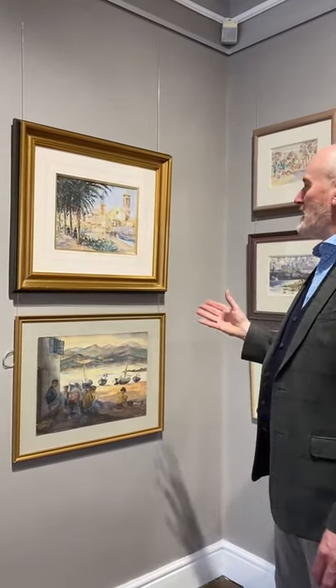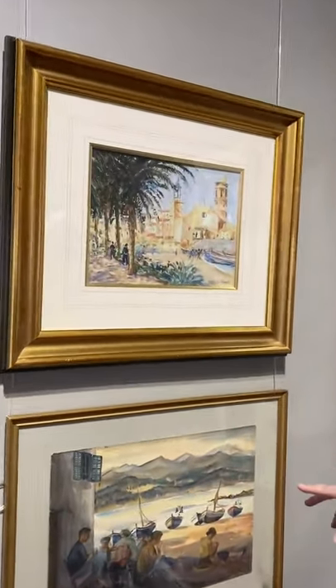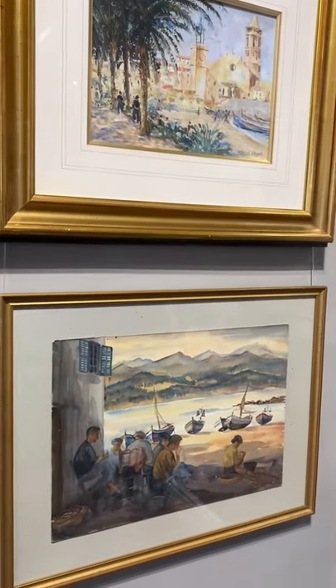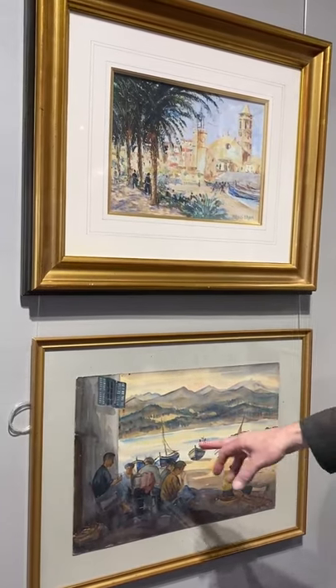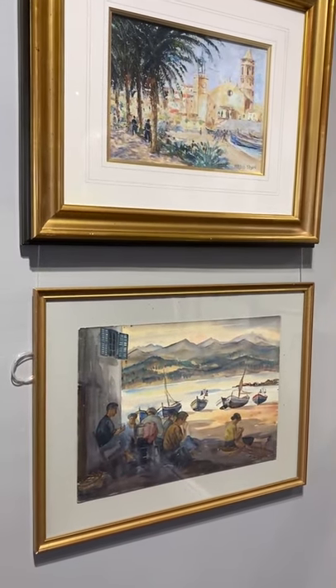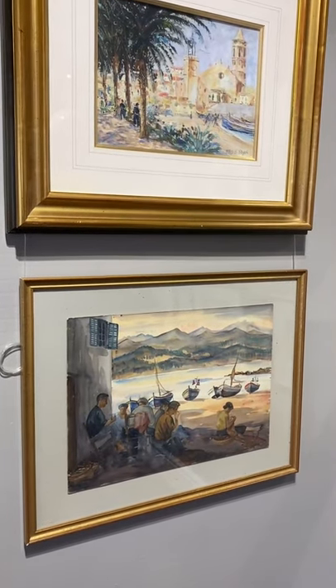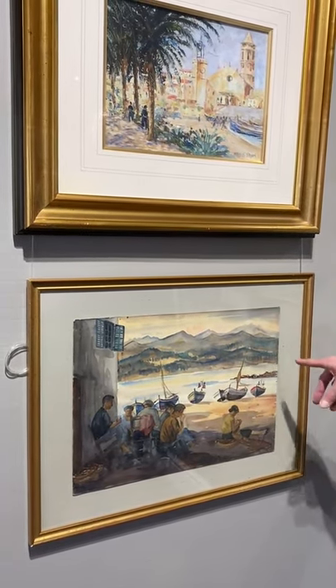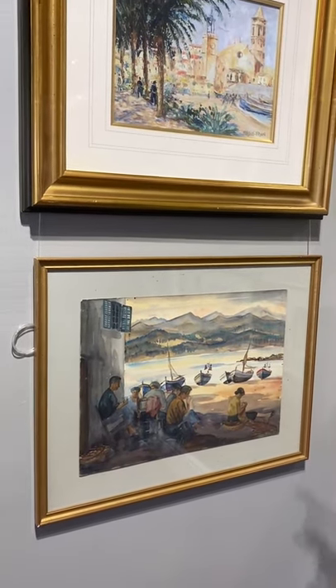Spain was a country he absolutely adored and he spent a great deal of time on the islands of Ibiza and Mallorca, but this one is painted in Sitges on the Spanish mainland. This is also another Spanish view — an estuary scene painted in watercolour, with figures resting and doing repairs to fishing nets. Again beautifully painted, this is a work I would suspect from sometime in the 1950s or early 60s.